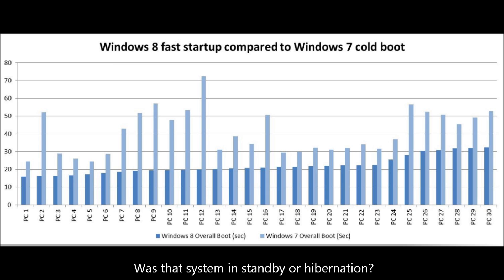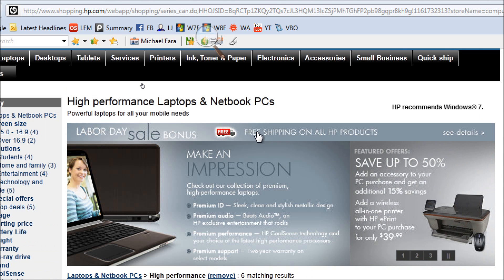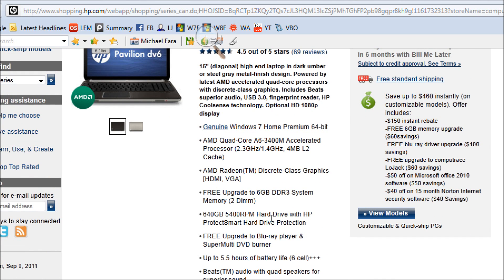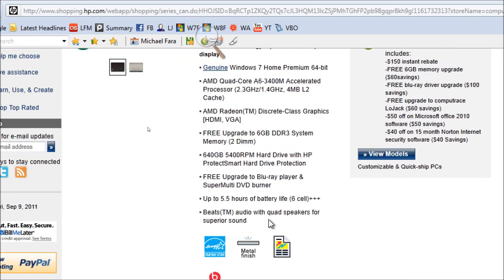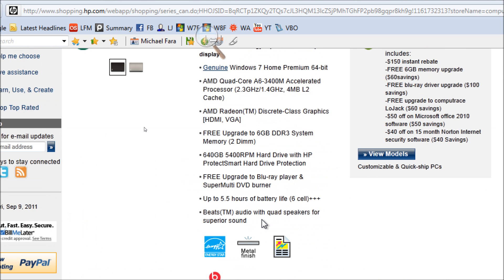That was a Hewlett Packard laptop. I'm still trying to find out the model and make of that system to boot Windows 8 within a matter of seconds. I am here at shopping.hp.com, and I've gone to the high-end area of their computer sales. They do have a Labor Day sale on systems, and I'm checking to see if it's the Pavilion DV6Z. It is very possible, since this system uses an AMD quad-core A6 3400M accelerated processor with 2.3GHz, 4MB L2 cache, with AMD Radeon Discrete graphics.